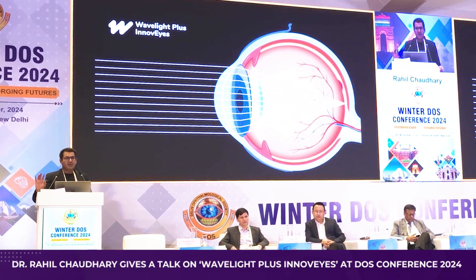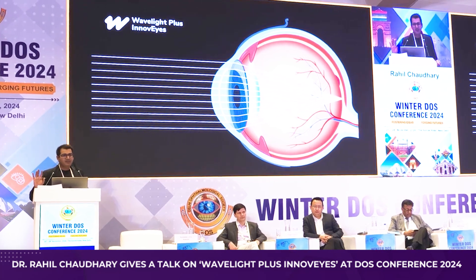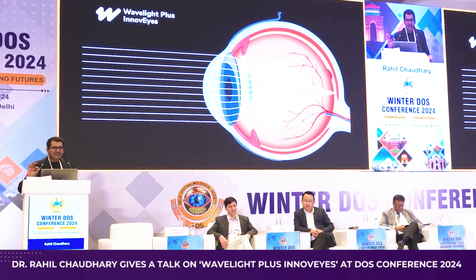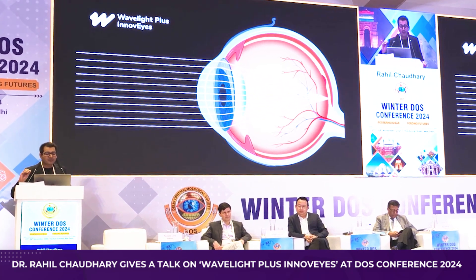What are we getting with this? 100% of patients see 20/20 or better. 90% of patients achieve a vision of 20/16 or 6/5 or better. Almost 50% of patients have a vision of 6/4 or 20/12.5 or better. And almost 10% achieve 6/3 — double what a normal person can see.